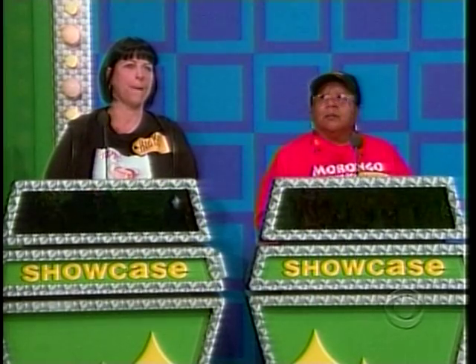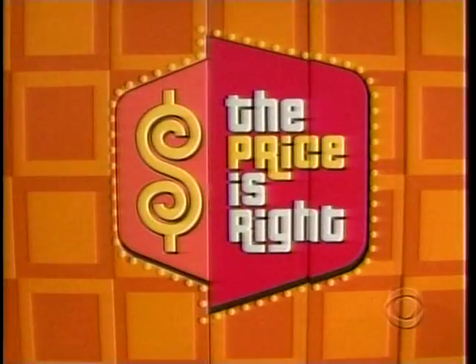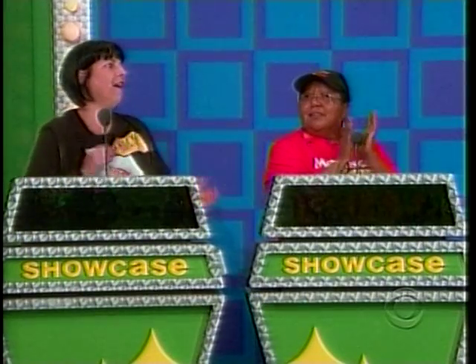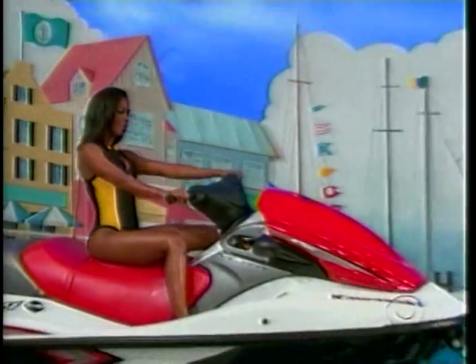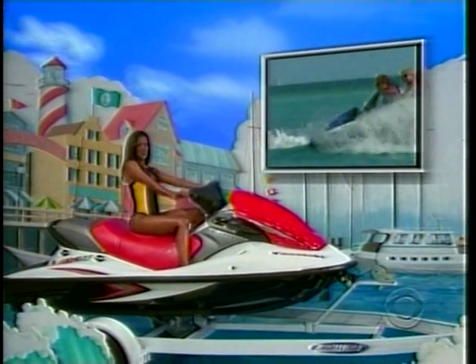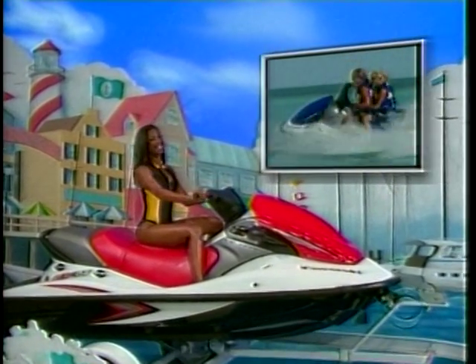And if you need to cool off a bit after that, we've got the answer. But the adrenaline won't stop while you're on your new jet ski — a Kawasaki STX-15F jet ski with trailer. A 1498cc engine offers strong acceleration and double water box mufflers provide quiet operation.